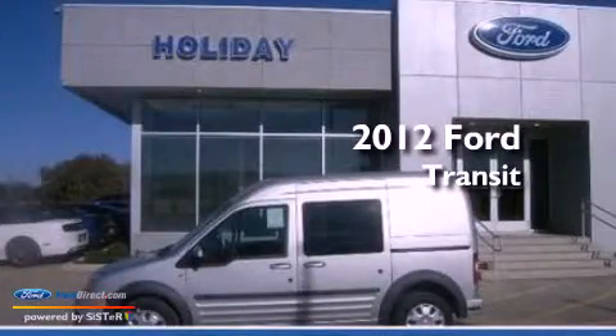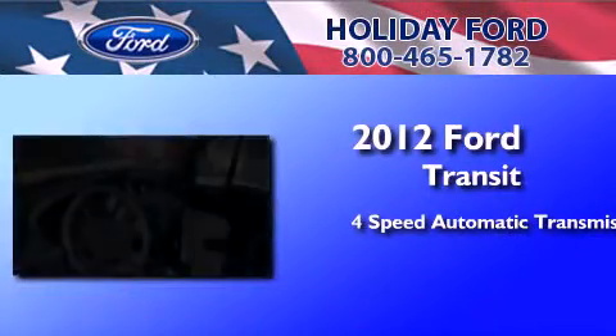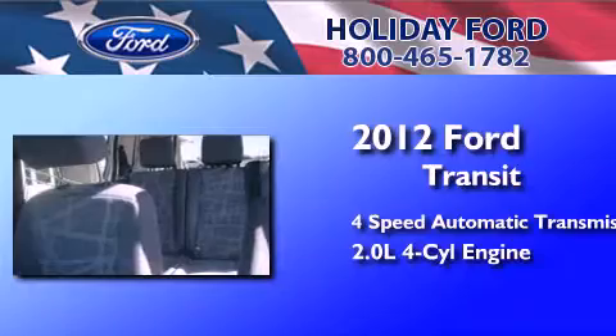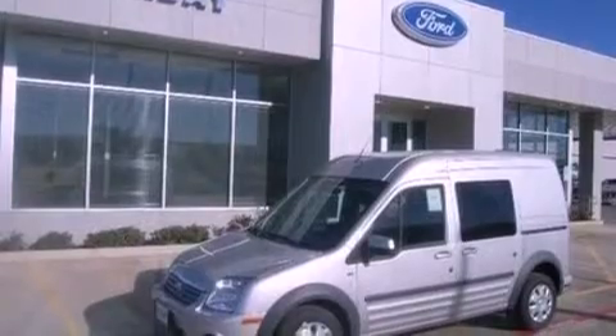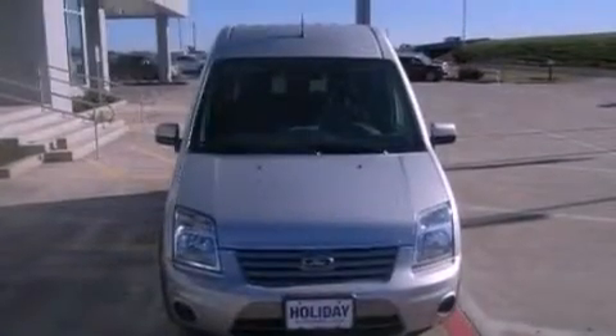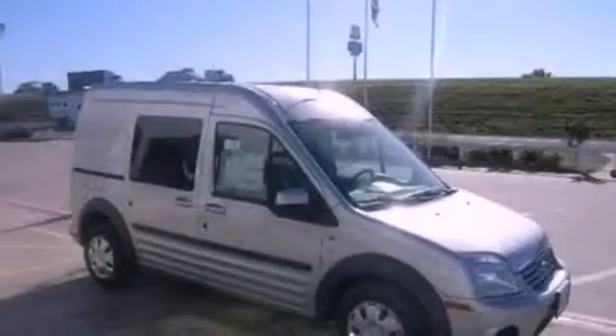This is a brand new 2012 Ford Transit Connect. This van has a four-speed automatic transmission and an inline four-cylinder engine. Features include traction control and stability control systems, air conditioning, a passenger side airbag, and an auxiliary power outlet.